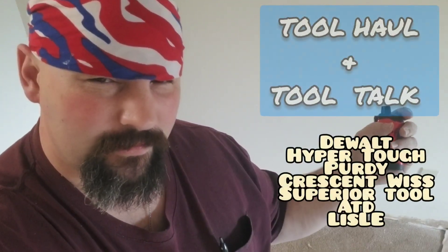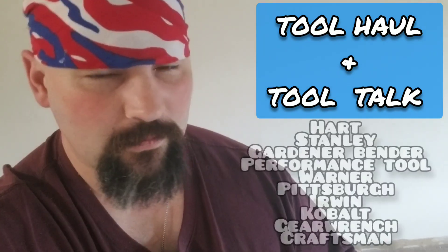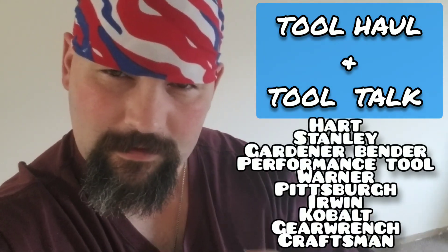Blue collar hustlers nationwide, welcome to the Backwoods Mechanic channel. Today we're going to talk a little bit about tools and we're going to have a little tool haul, so let's get to it.